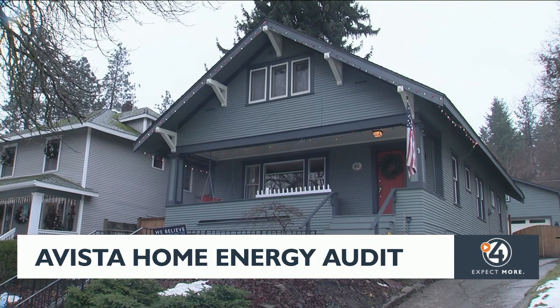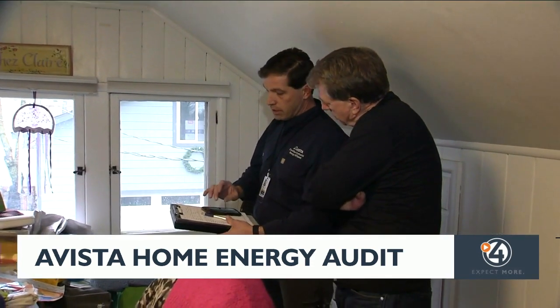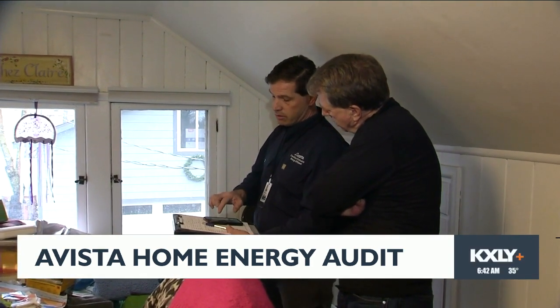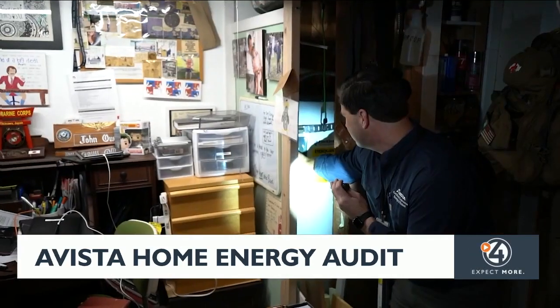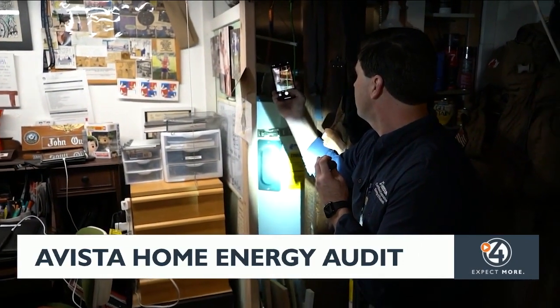But how much can you realistically save by taking some of these steps to improve your home's efficiency? Pinch says it depends on the age of your home. Five to ten percent isn't unreasonable if you do a suite of measures to upgrade your home — so if your average bill is $200 a month, you can save 10 to 20 dollars.